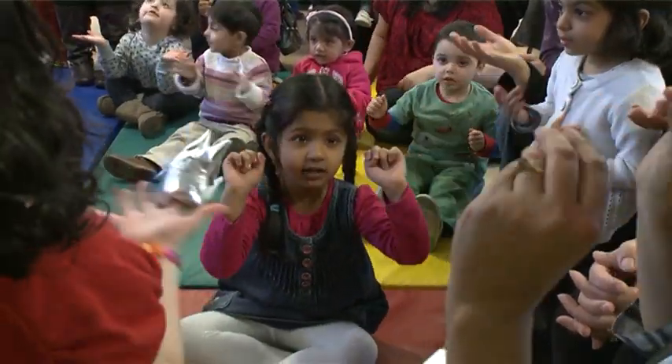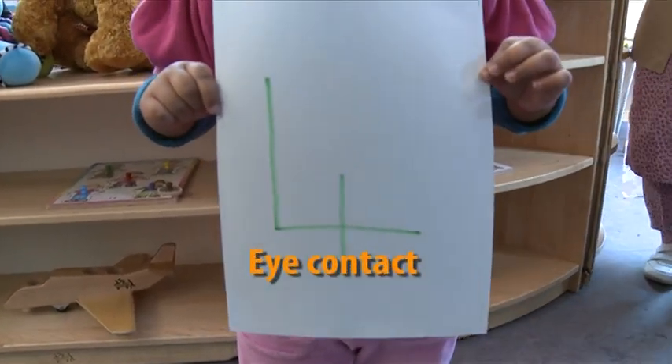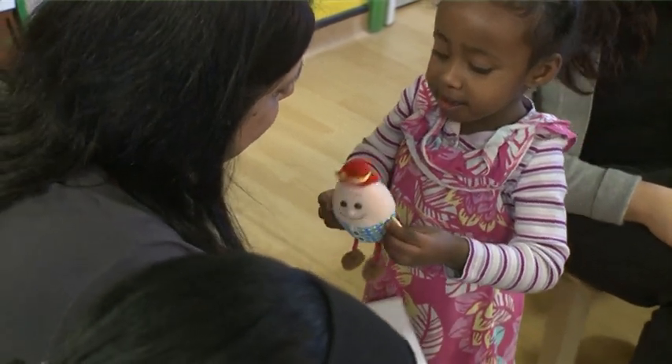Humpty Dumpty sat on a wall. Humpty Dumpty had a great fall. One tip I would suggest is for practitioners to always make sure, when talking to a child, that they have their full attention and some eye contact — facing them. Make sure you address the child by name and that they're looking at you before you start speaking.